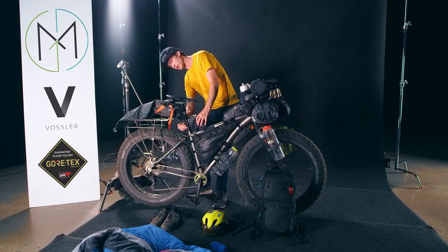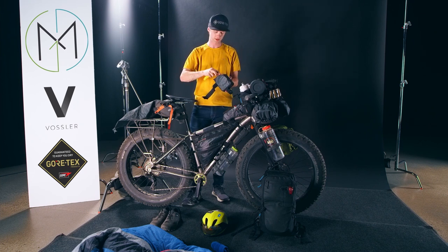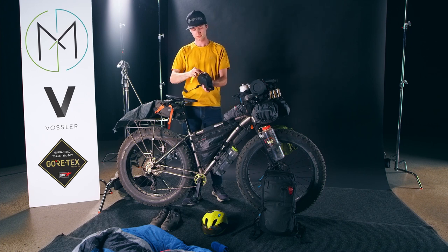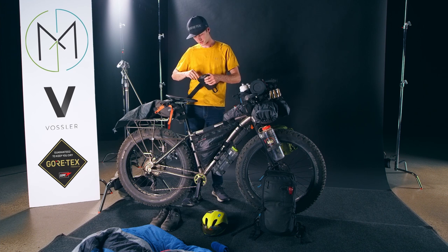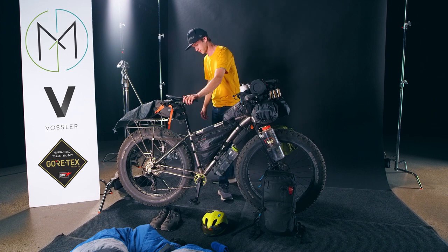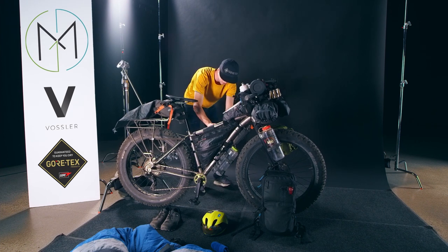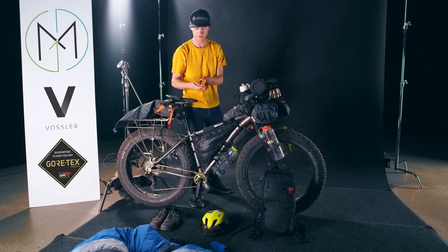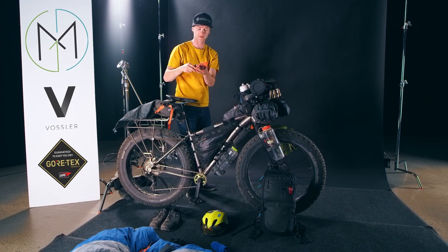In here we have a spare tube and some tire changing tools. We've got two of these, and then a spare tube. I only carried one spare tube on this trip, but in the future I think I'm gonna carry two — a lot safer. We've also got some gear ties, zip ties, and an extra cinching strap.